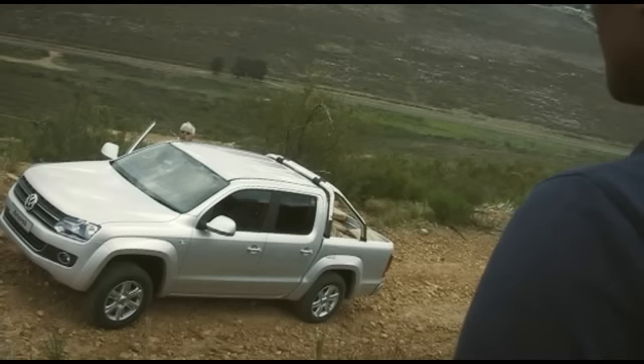You'll see low-down torque in action now, my boy. There's a few skeptics out there — let's show them what this Amarok can do. Let's show them how powerful smart technology can be.